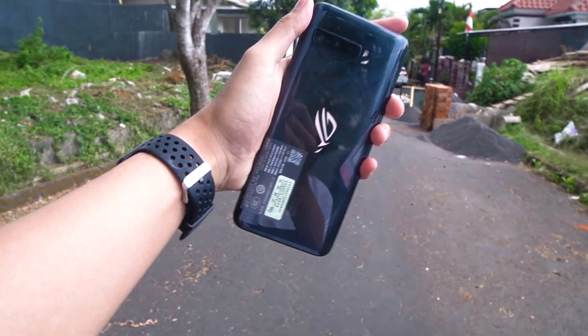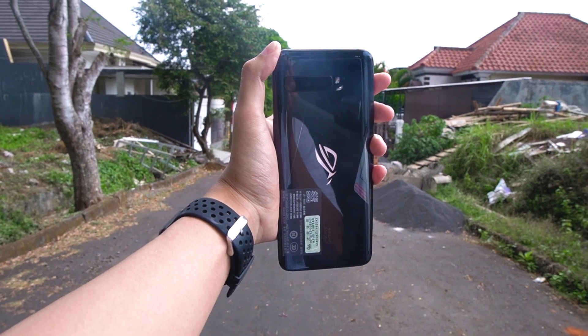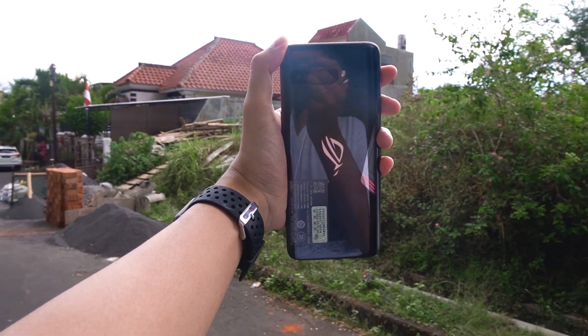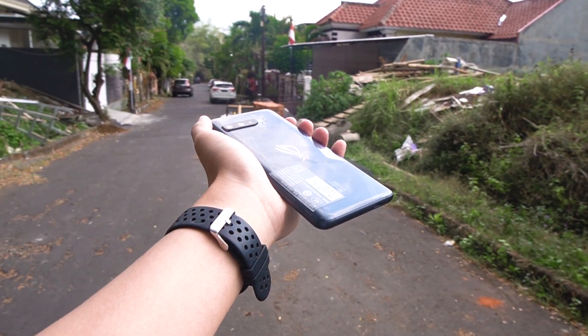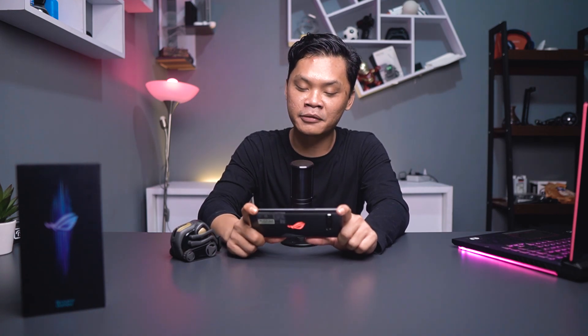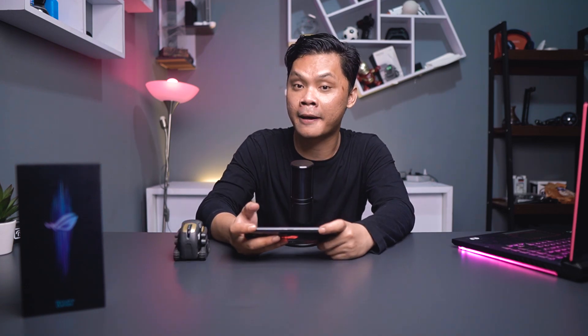Lanjut ke sektor baterai. Baterainya memiliki kapasitas yang sama dengan Asus ROG Phone 2, yaitu 6000 mAh. Kalau dibilang awet, ya lumayan sih. Saya gunakan untuk game PUBG — nggak sampai 1 jam karena nggak chicken dinner dan mati duluan — itu sekitar 25 menit berkurang 7%. 7% untuk main game PUBG durasi 25 menit menurut saya masih oke lah, karena saya menggunakan settingan 144Hz walaupun PUBG-nya belum support 144Hz. Karena memang saya pengen hajar sampai limitnya di mana, dan baterainya kalau saya pakai 144Hz berkurangnya seperti apa.